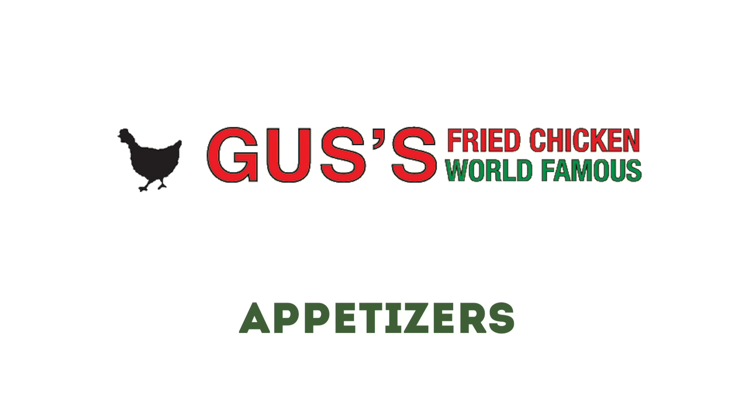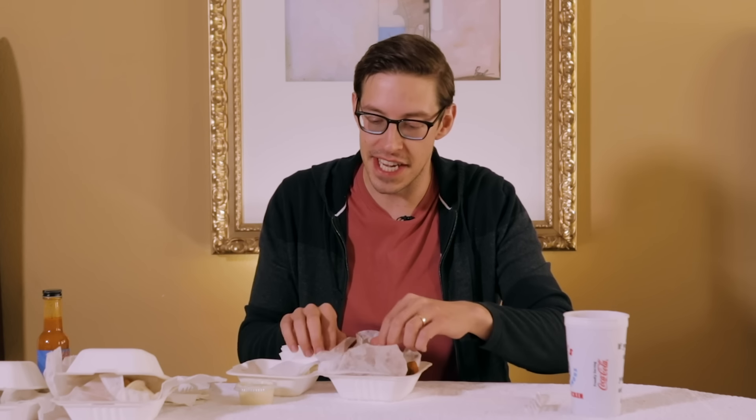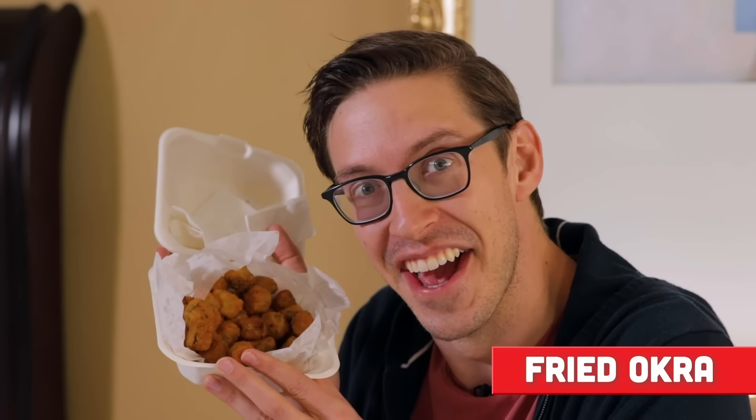Let's start with the appetizers — these are all fried. Starting off with a very Tennessee classic: the fried okra. They even packed it with the ranch. I love fried okra. It's kind of like popcorn chicken, but instead of chicken it's this really bizarre looking plant. Wow, it's so salty, so flavorful, so fatty. Unbelievable. They look like little tater tots. I've had one thing and I can feel the oil in my body already.